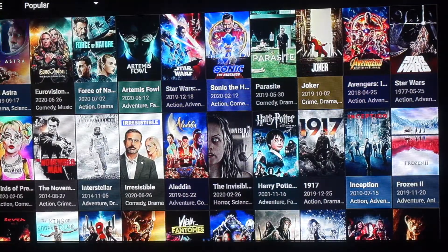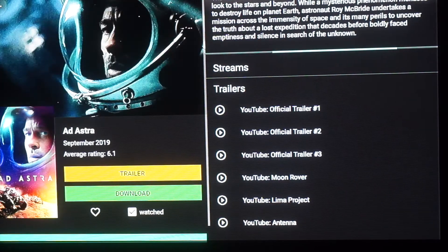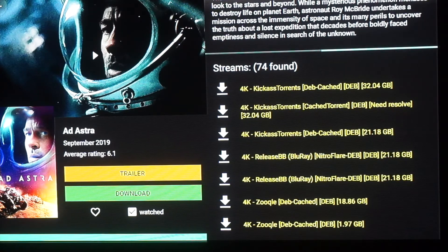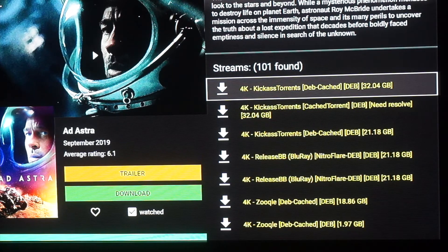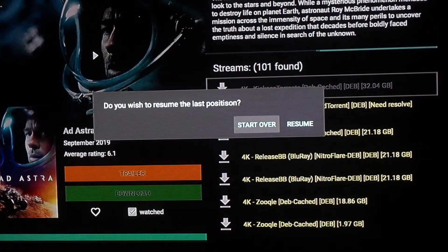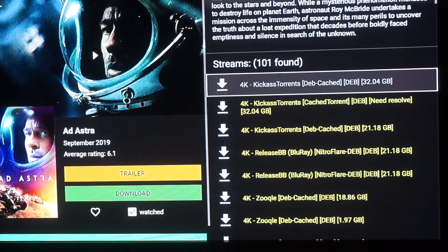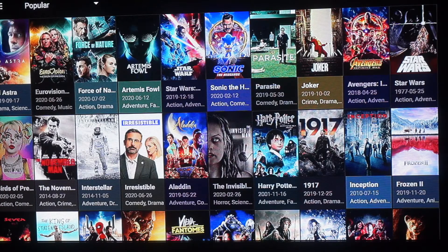Let's try this one here. As you can see on the right it has the trailer, then it has the links on top. This one is pulling up lots of links really fast — we're almost at 90 within 10 seconds. This one also supports 4K links for those with 4K TVs. Let's go with resume — just that fast, it works.